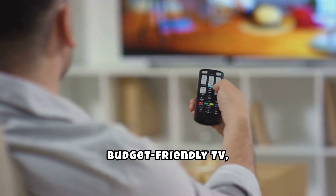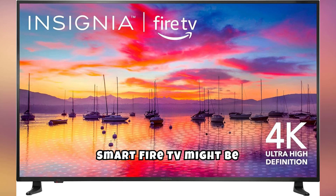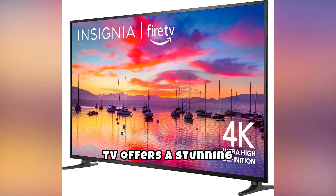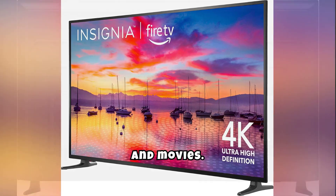If you're looking for a high-quality, budget-friendly TV, the Insignia 65-inch Class F30 Series LED 4K UHD Smart Fire TV might be just what you need. You can find the product link in the description. This TV offers a stunning 4K Ultra HD resolution, providing clear and vibrant visuals for your favorite shows and movies.